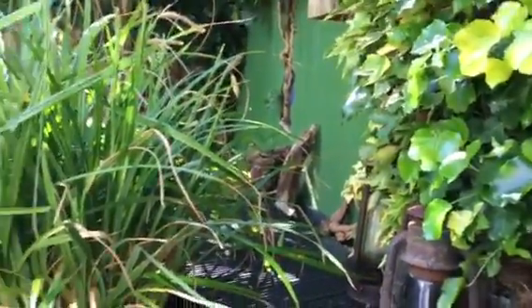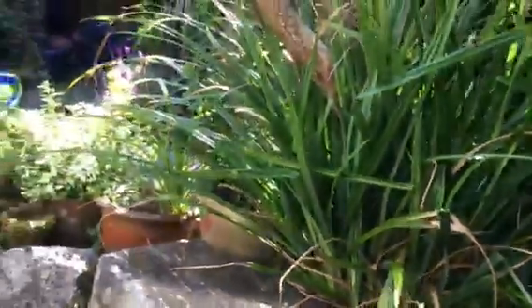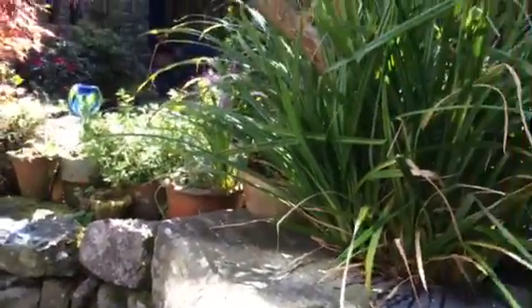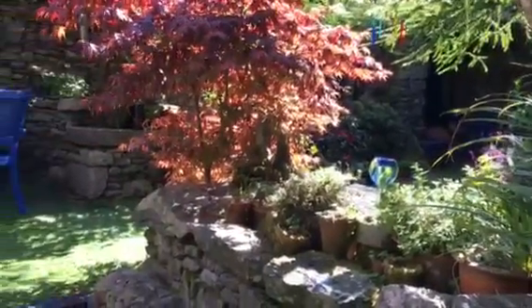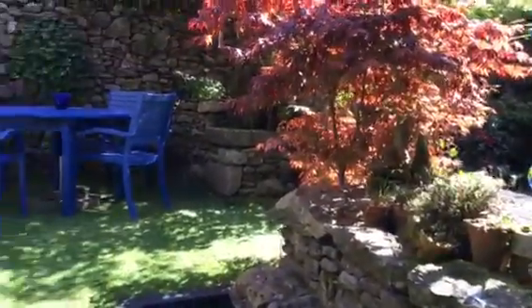Quite often our friend and neighbour Barry, who recently died from the coronavirus, would sit here. I'm going to sit on it now. It's not warm at the moment, but it's lovely when the sun has been shining on it and the stone becomes so warm it's really comfortable.